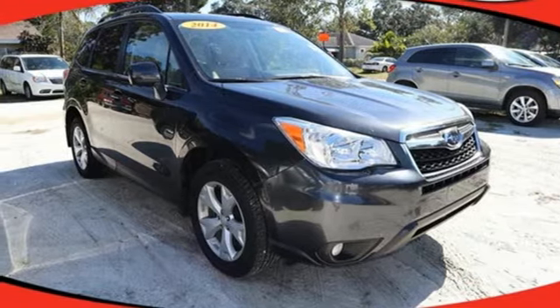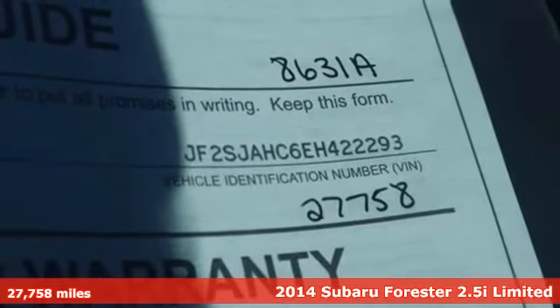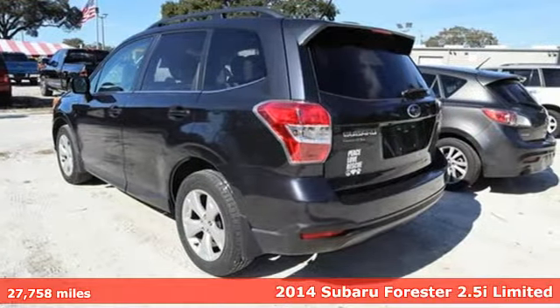It's a 2014 Subaru Forester. Providing confidence in all conditions, Forester's nimble handling and unsurpassed safety are truly grace under pressure.